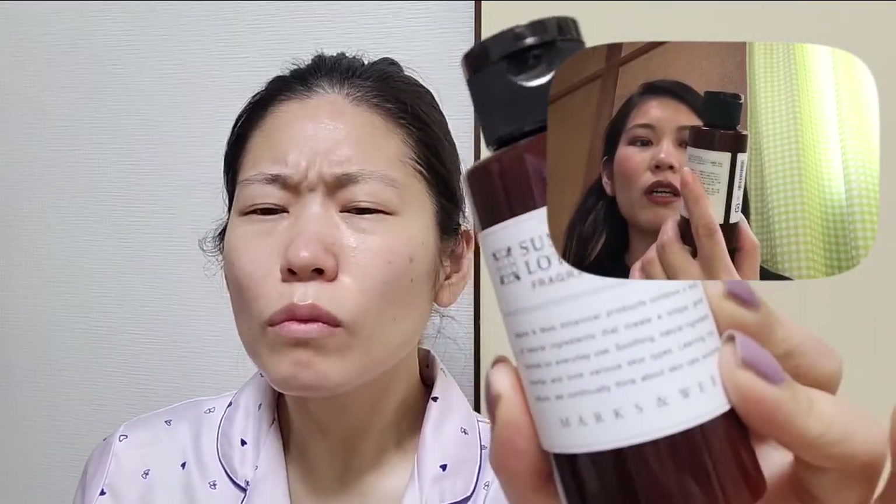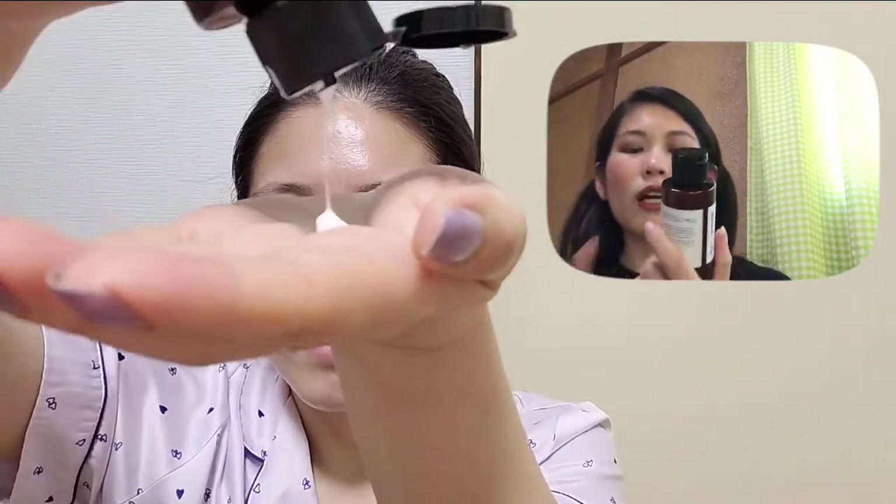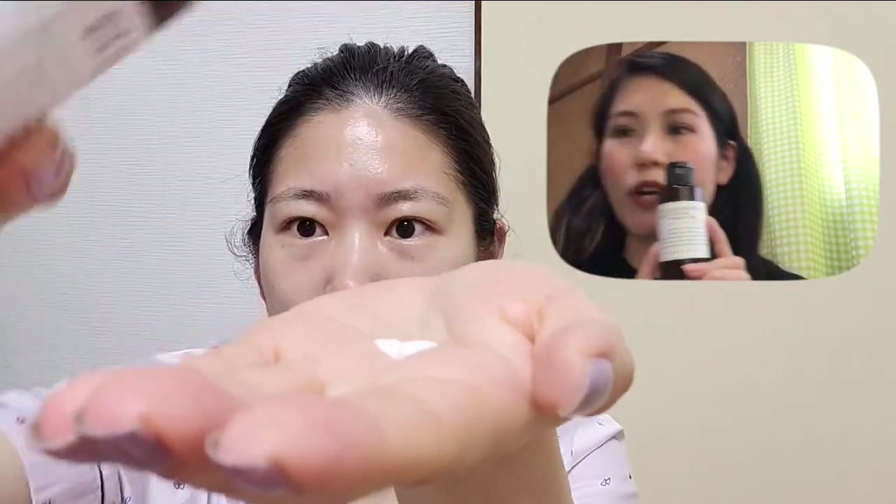I do pretty much the same skincare routine in the morning and in the evening, but in the morning I also put on sunscreen. I picked the fragrance-free option, and this one has SPF 20 PA++ . It doesn't have a refill option.